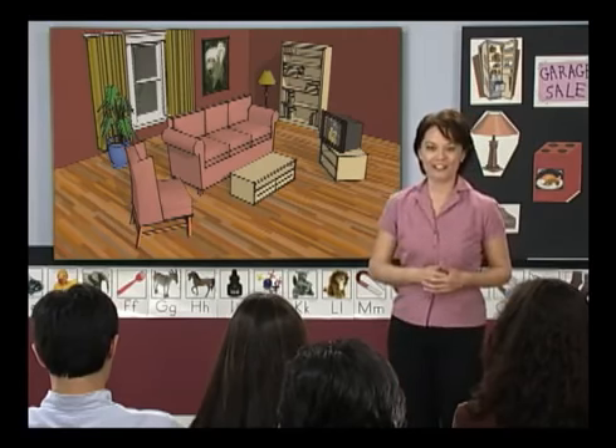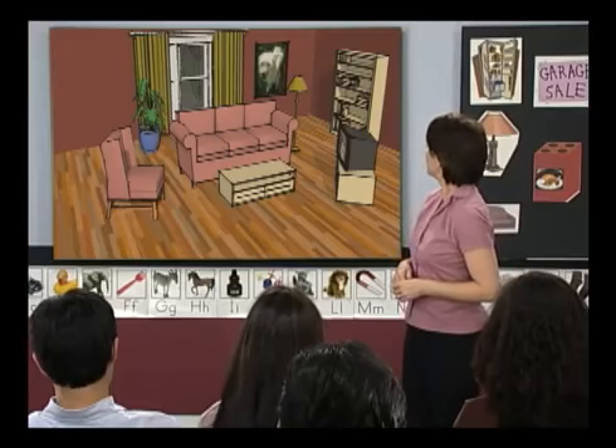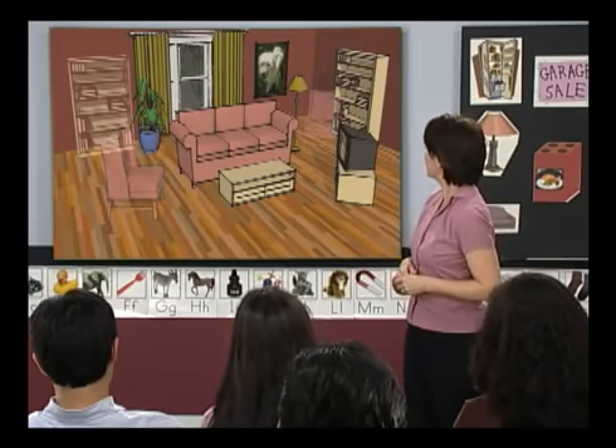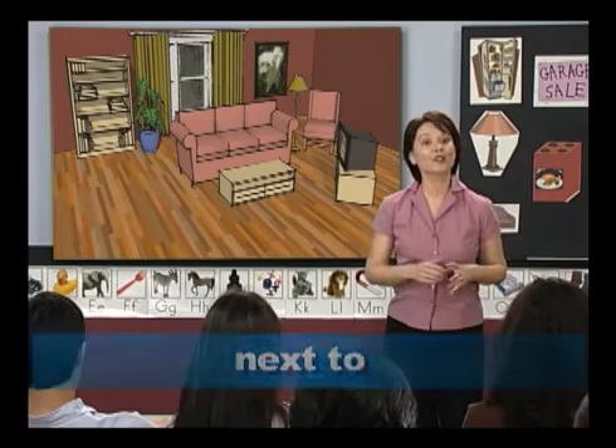Does everyone like this living room? I don't like this living room. Okay, what do you want to change? The bookcase and the chair. I like the chair on the right — the chair next to the lamp. Good job, Celia. Next to is a preposition. Let's learn about prepositions.